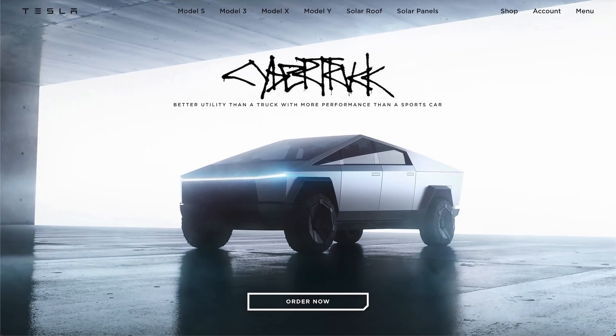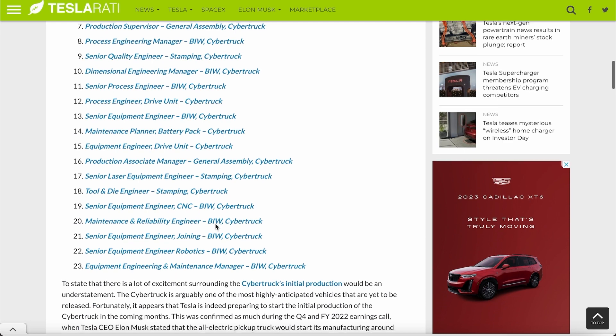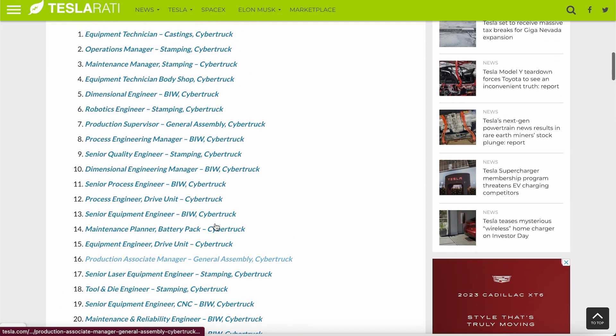Today we got to talk a lot about the Cybertruck because job listings are up. If you're an engineer and you want to get a job at Tesla, technician jobs, manager jobs, and engineering jobs are all open for the Cybertruck — it seems to be a whole entire list of positions. They're already going through the materials and you've probably seen several factory leaks of the robotic arm holding Cybertruck pieces, and right now they're trying to hire as many people as possible.